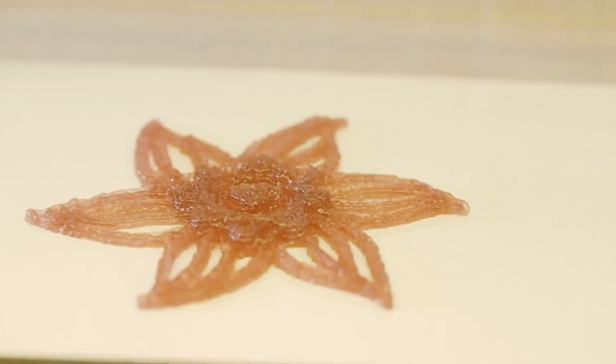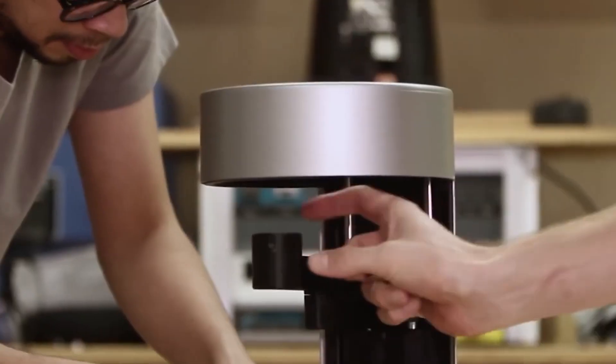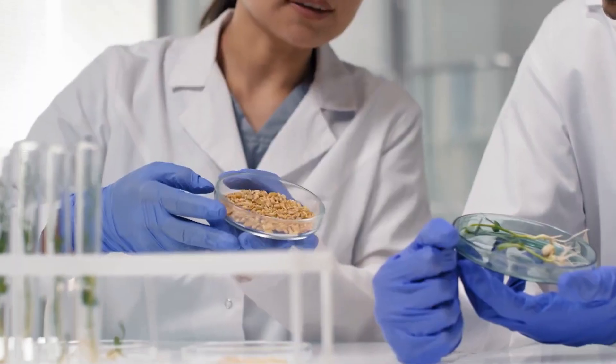Unfortunately, 3D printed food also comes with disadvantages. The food from a printer may be less nutritious and have a less appealing taste than the original recipe. Furthermore, food printing can be time-consuming, especially for recipes with more ingredients.